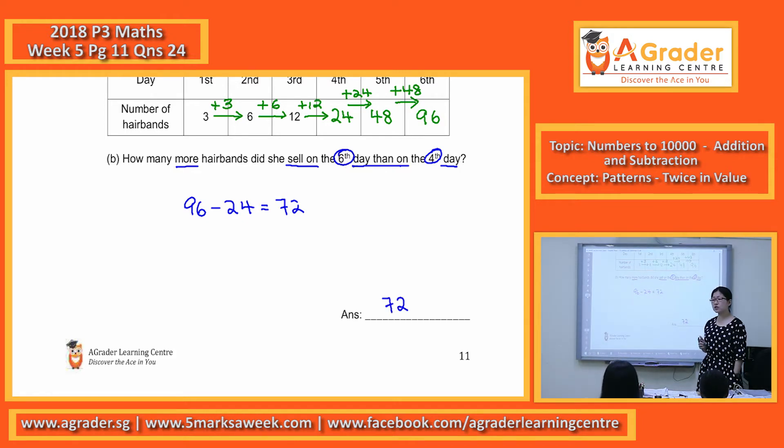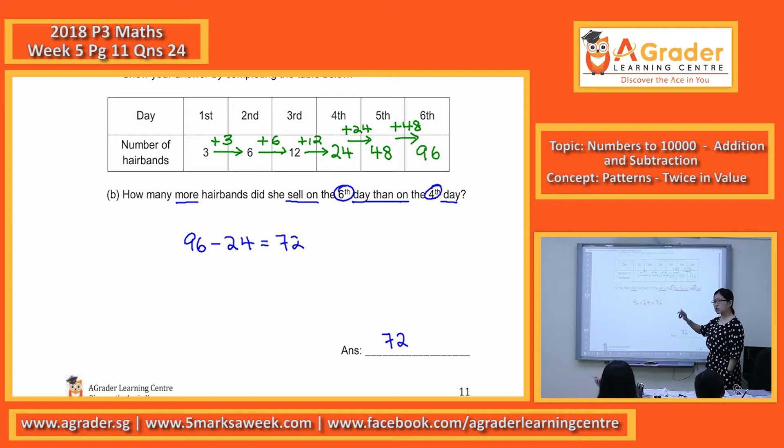Take note: pattern questions mean it will follow a certain pattern. The pattern for this question is twice, which is times two, times two. Because you haven't learned the working way of doing big number multiplication, that's why I used the repeated addition way.